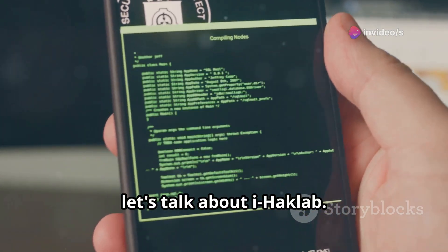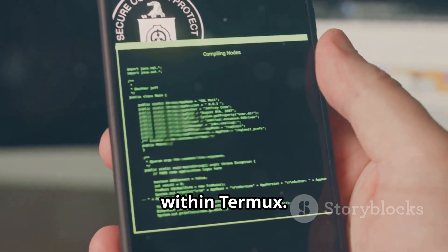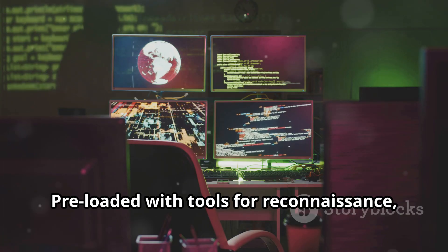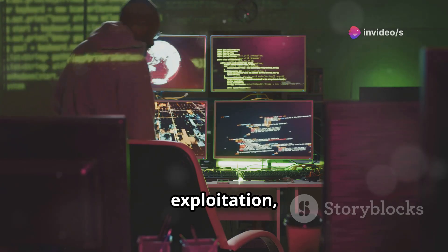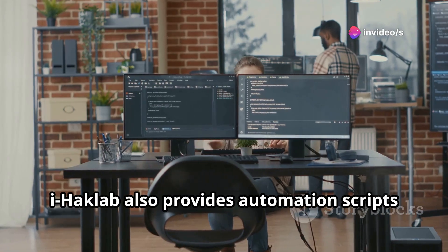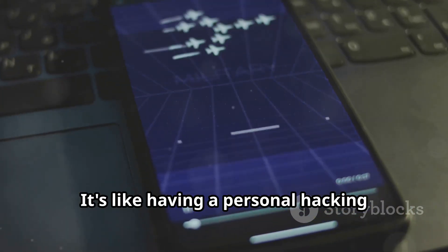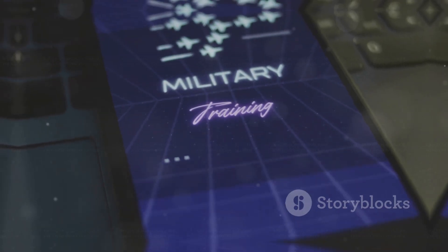Now, let's talk about iHackLab. It's a complete hacking environment built within Termux, pre-loaded with tools for reconnaissance, vulnerability scanning, exploitation, and post-exploitation. iHackLab also provides automation scripts and tutorials to streamline your workflow. It's like having a personal hacking mentor on your device.